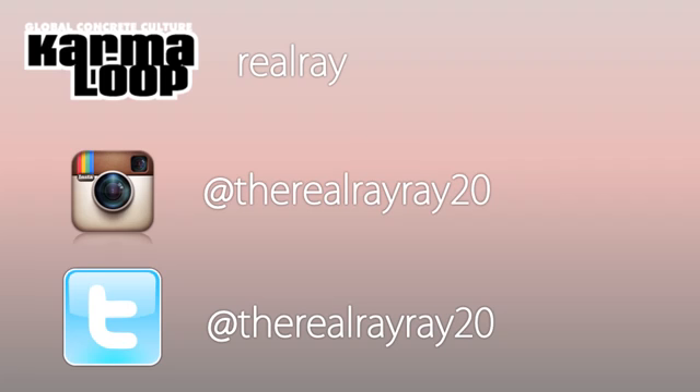Before we get into that, if you could follow me on Instagram and Twitter at TheRealRayRate20. Also, go down in the description and check out the links to my two other YouTube channels — one of them is video games and the other is just vlogs.